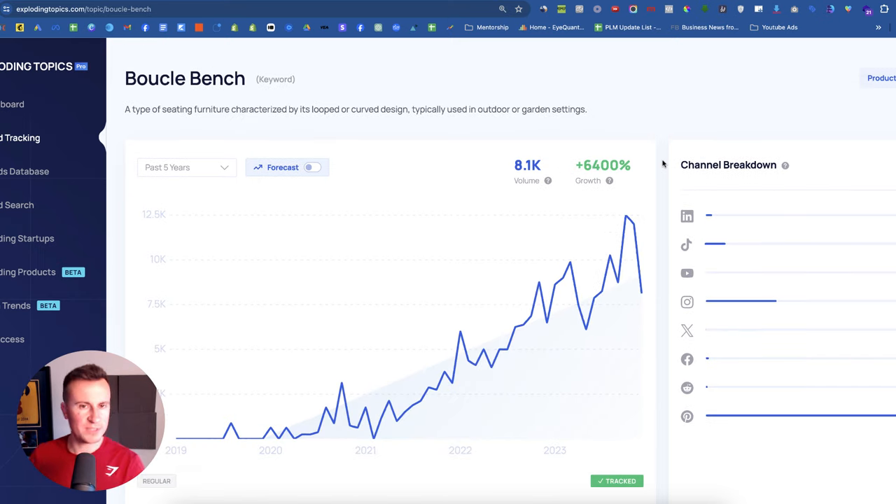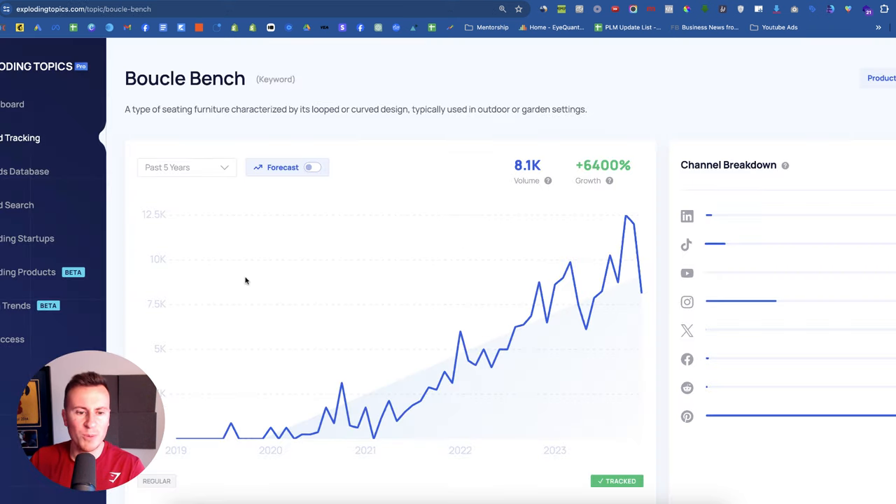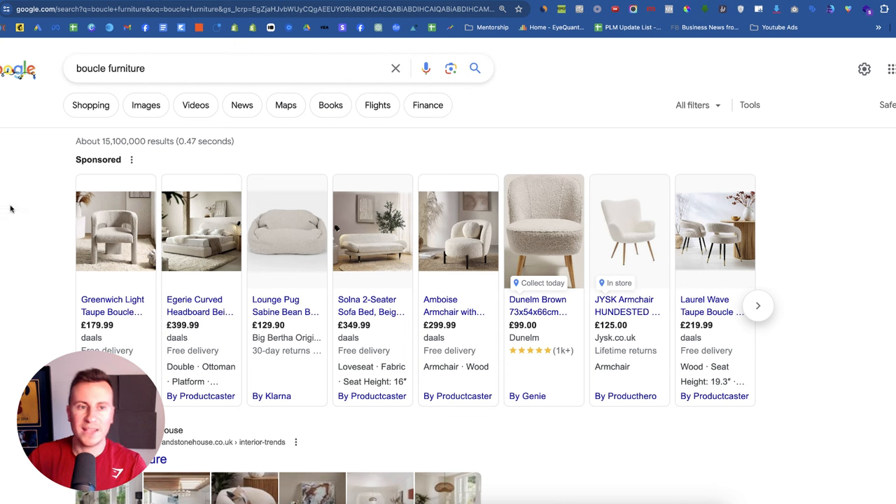Niche number three is the Buccal Bench. I was in two minds about pulling this in because it's not a typical dropshipping product. Buccal, from what I understand, is a kind of material or style of furniture. From 2021 it was pretty much non-existent, but it seems to be a type of furniture that a lot of people actually like, and demand has been on a steady increase. The search volumes are still quite small and it's pretty much non-existent across social media platforms, yet there is still a growth angle for this product. You might be thinking, how do I dropship chairs and beds and sofas?